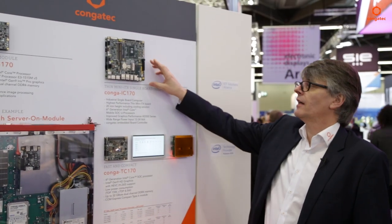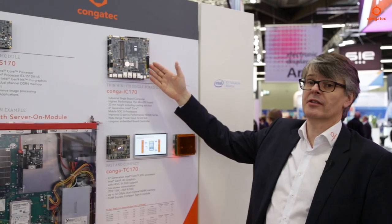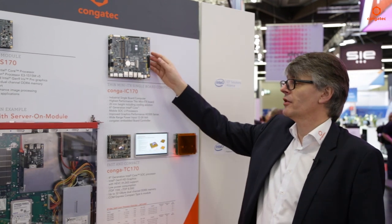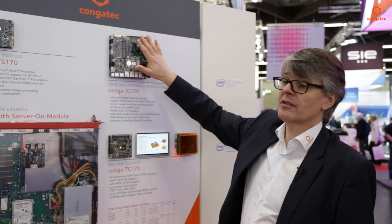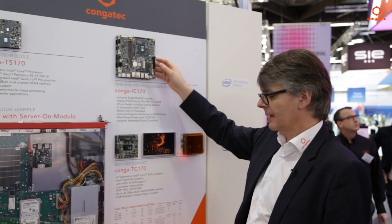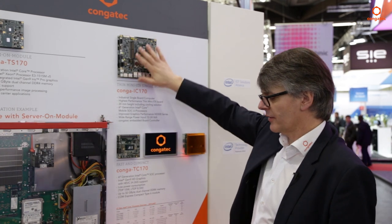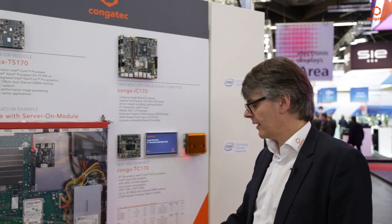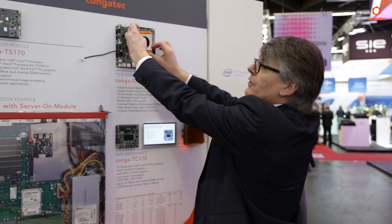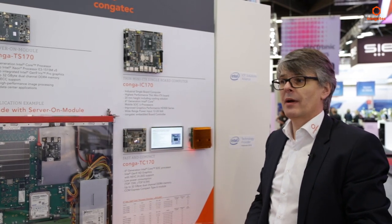But that's not all. There's another platform from our SBC product line: this is the Congatec IC-170, also featuring the low-power U-series sixth generation of Intel Core platform. This is a fully embedded, high-reliability Mini-ITX platform — specifically a thin Mini-ITX, which means the thickness of the system is only 20 millimeters, even including the cooling solution. The system remains at a maximum height of 20 millimeters.